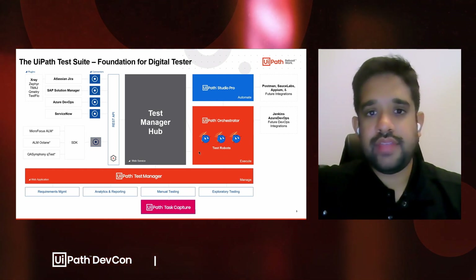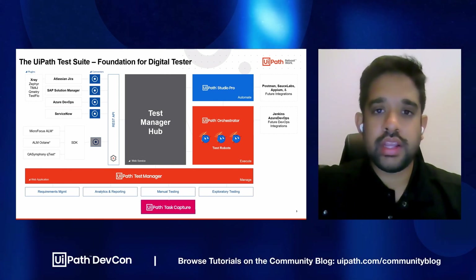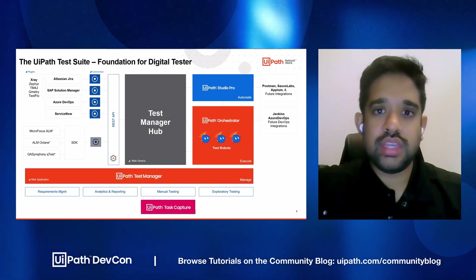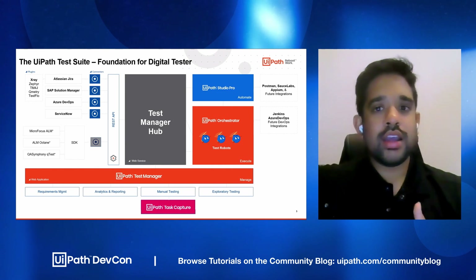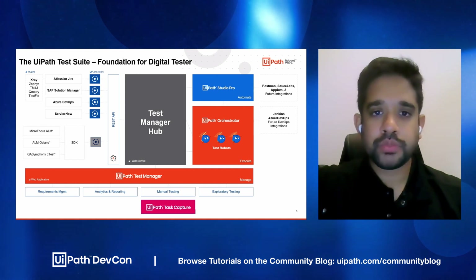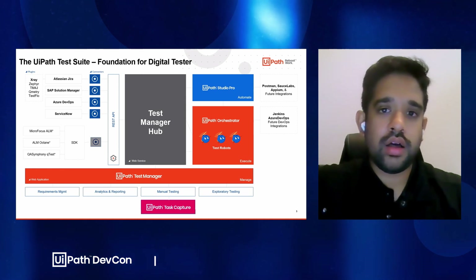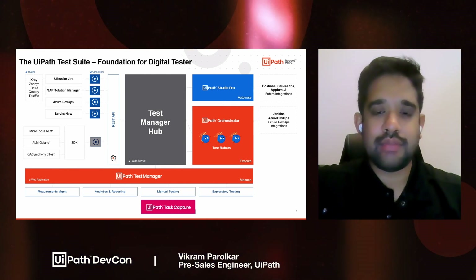That's the automation side of things. UiPath Test Suite wouldn't be complete without some sort of reporting tool, and that's where Test Manager comes into play. Test Manager allows you to do things like requirements management, basic analytics and reporting, and exploratory testing. We know you're not going to be able to automate everything in the first week, so you also have the ability to do manual testing, and document all of your test cases with an integration with our documentation tool, UiPath Task Capture.